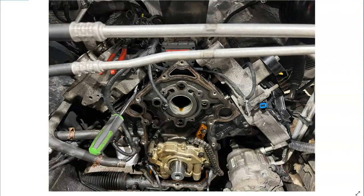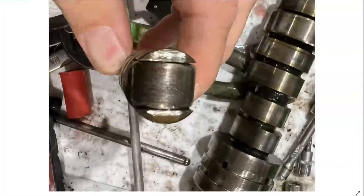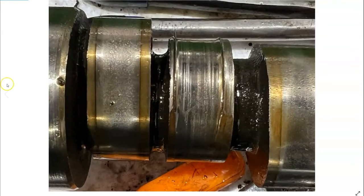We've got this engine torn down and got the Cylinder 5 lifter out — I believe it was the exhaust side. You can see here the roller is all scored and it has flat spots on it; the lifter is getting chewed up. We also got subsequent damage to the camshaft. You can see how the camshaft is ground down here on this lobe and scored — took a good chunk of metal out of it over time.